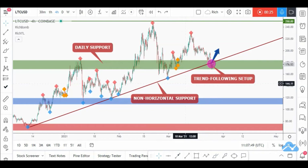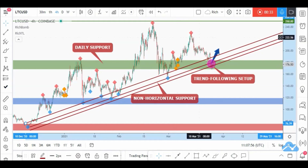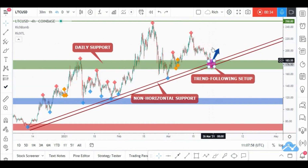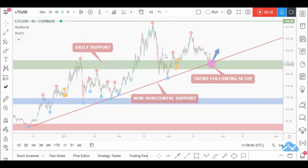Just like horizontal support and resistance, trendlines are zones on our charts and not laser lines — but we draw them as laser lines to keep the chart cleaner. Right now price is around here, so we will be looking for buy setups.